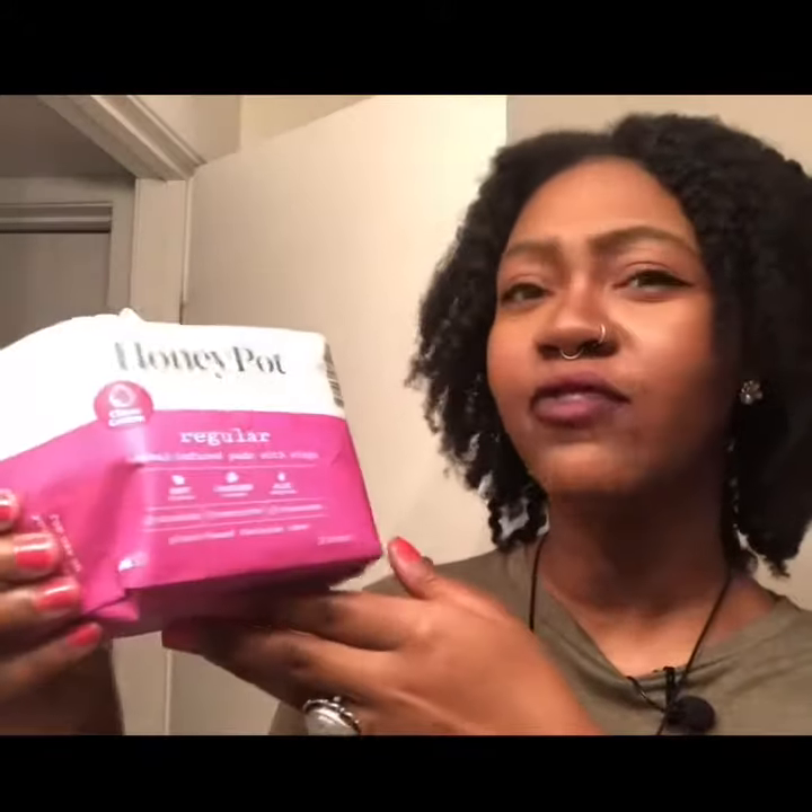These pads are infused with oils — mint, lavender, and aloe for soothing. Mint for cooling, lavender for calming, and aloe for soothing. These pads are chlorine free, pesticide free, and fragrance free.